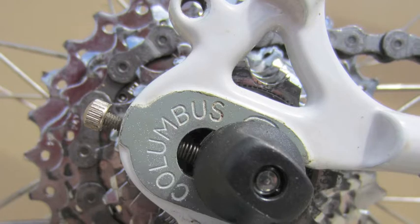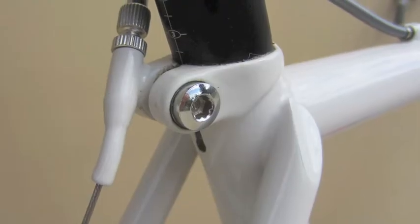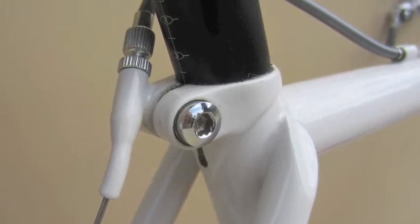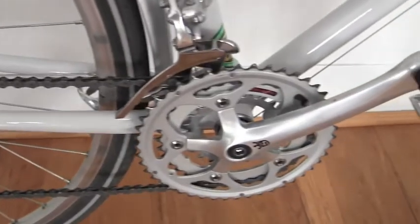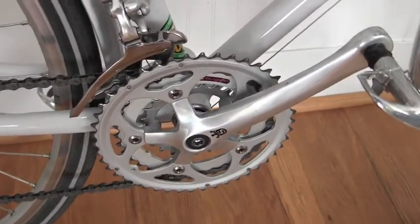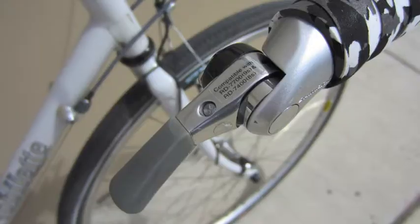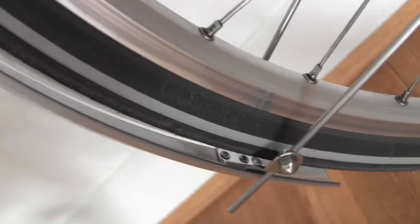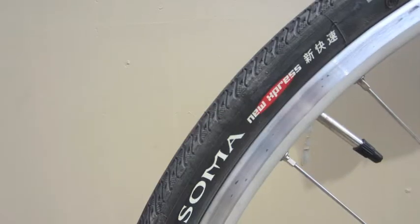Building it up depended upon my talent with a checkbook and a rather large box of unused parts. The drivetrain is mostly 9-speed Dura-Ace and Ultegra, with an 11-28 cassette, a Sugino triple crankset, touring pedals, and bar-end shifters. The wheels are 32-hole Mavic Open Pros laced to Ultegra hubs with Soma New Express 700 by 32 tires.